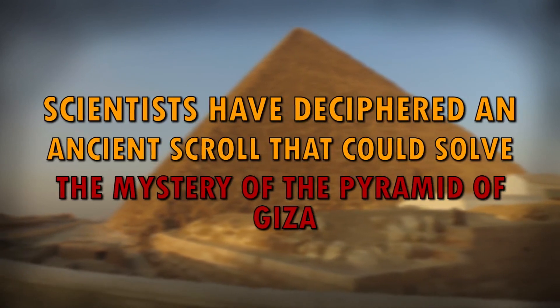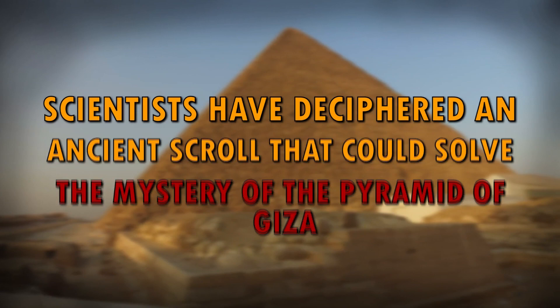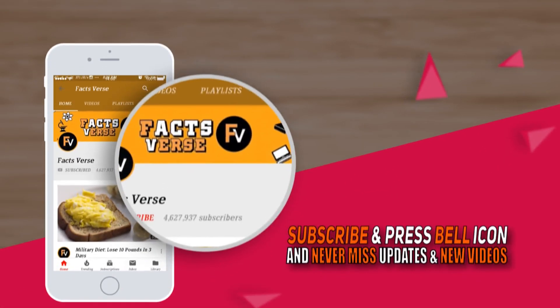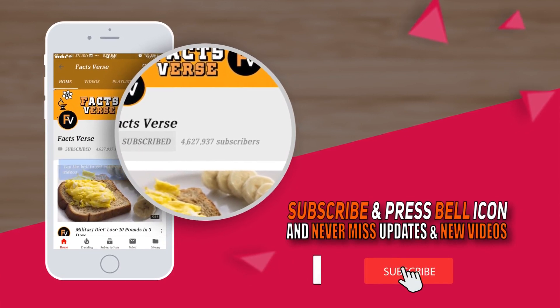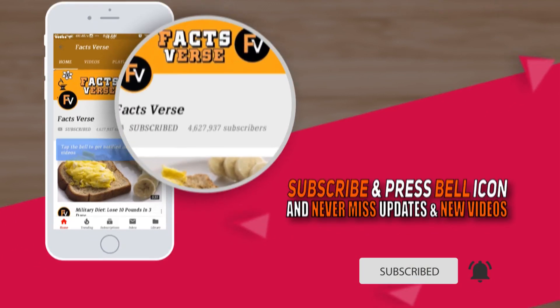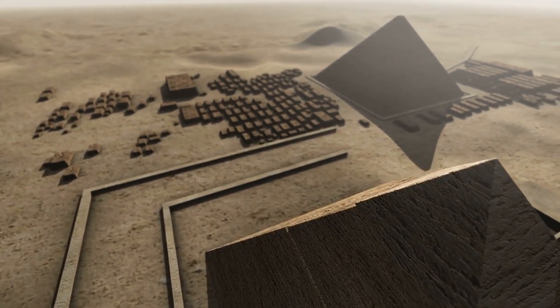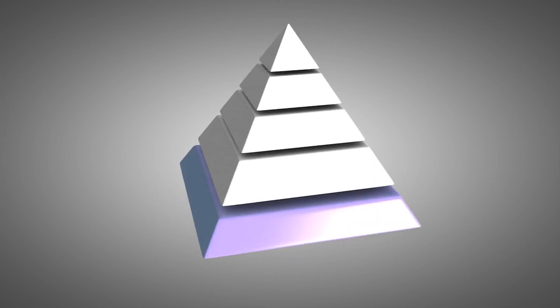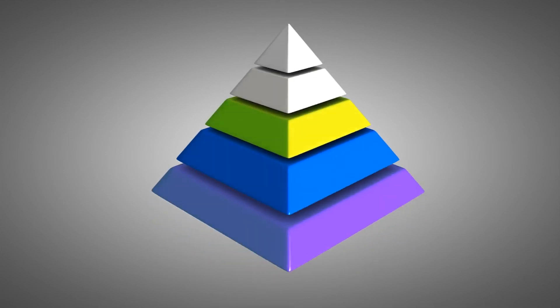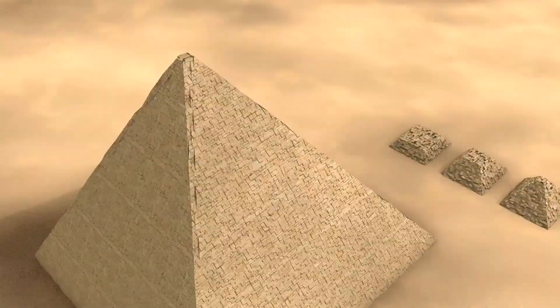Scientists have deciphered an ancient scroll that could solve the mystery of the Pyramid of Giza. For years and years, archaeologists have had questions regarding the Great Pyramid of Giza. Because there was no heavy machinery back then, they wonder how the enormous stone blocks used to construct the pyramids got to the site in the first place. Its sheer size makes it seem impossible.